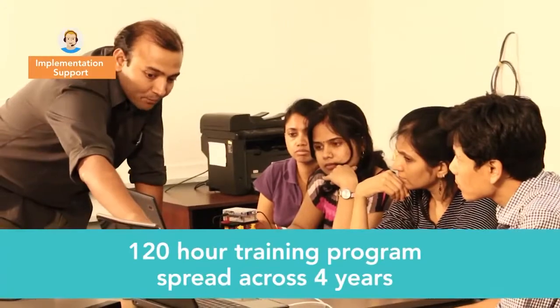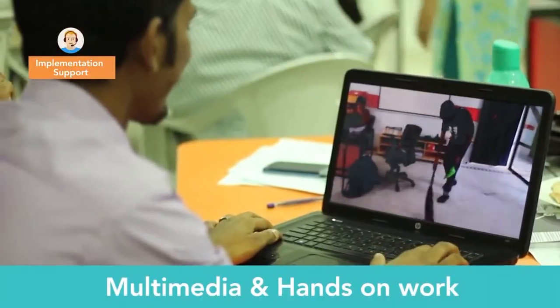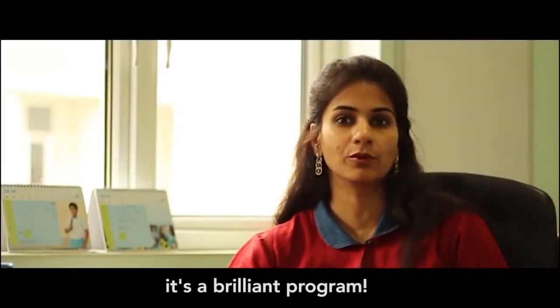CREA provides on-site training and hand-holding support to the school all along the year for effective implementation. School leaders share their experience: feedback must first come from the students, and the students' feedback is quite fantastic. The confidence building is where CREA helps — it brings out certain hidden potentials and skills in a child. It's a brilliant program.